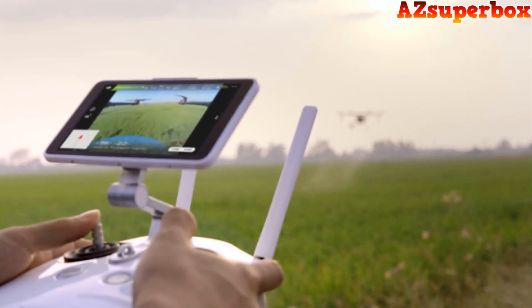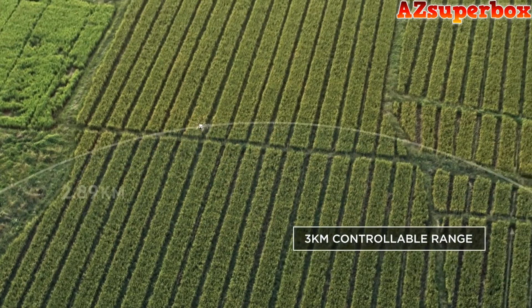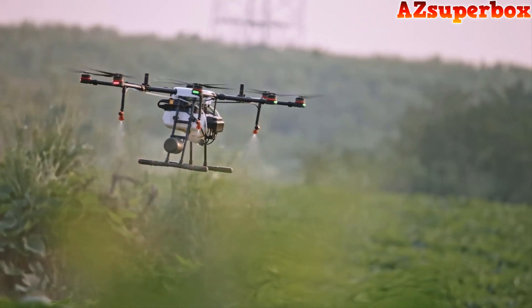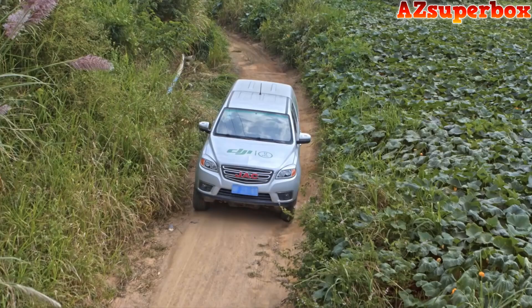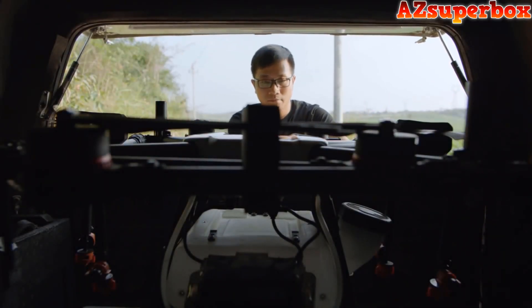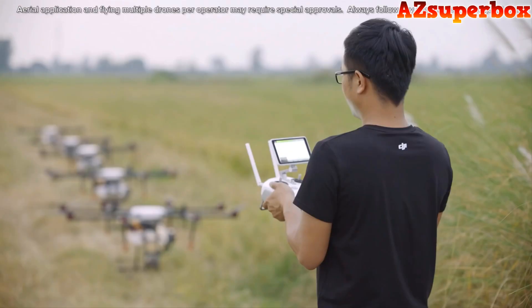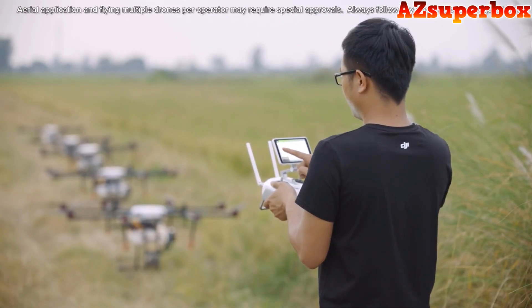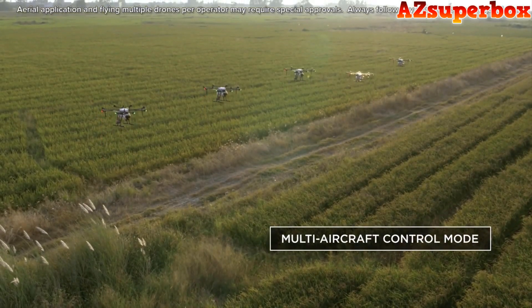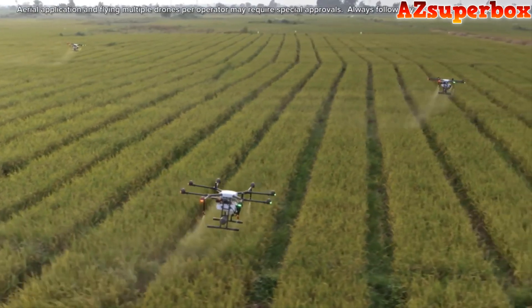The MG1P series brings an updated intelligent remote controller with a dual-band transmission system. Low-altitude flight can be controlled from up to three kilometers away while ensuring stable communications in even complex operation environments. Since crop spraying is a largely seasonal service, it can be challenging to find available pilots at peak times. The MG1P series supports multiple aircraft control from a single remote controller — one pilot can simultaneously control up to five aircraft, reducing operational cost and completing more tasks in a shorter time frame.